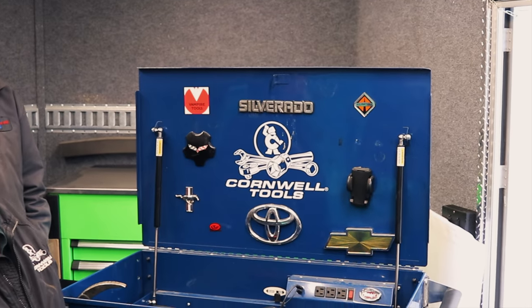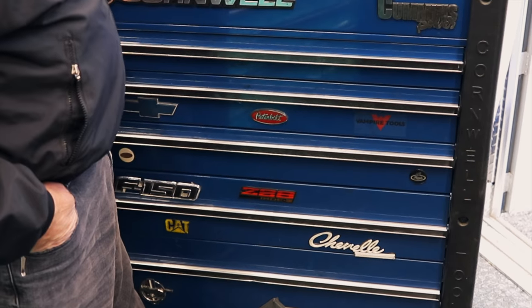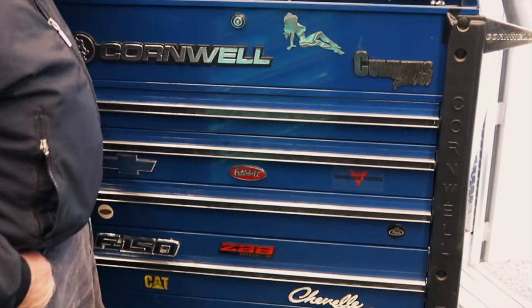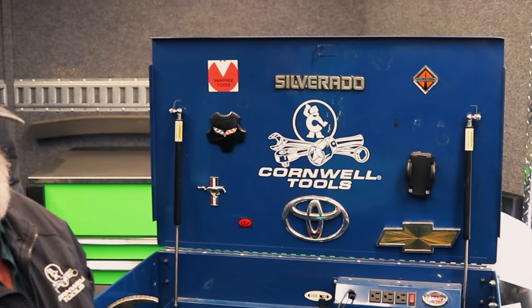It'll take about two weeks of scrubbing with Google to get all the stickers off of it. Even though we deduct all those, we've got a Vampire 2 sticker on there, so that kind of offsets all the deductions.